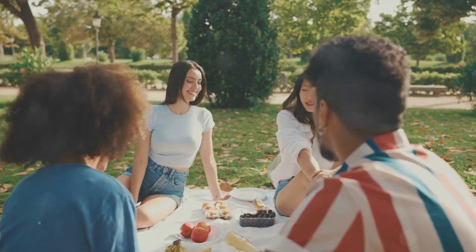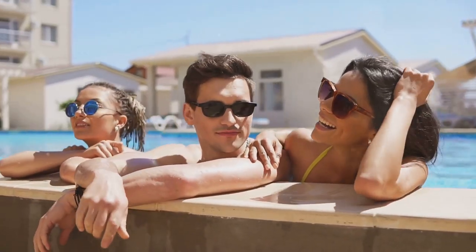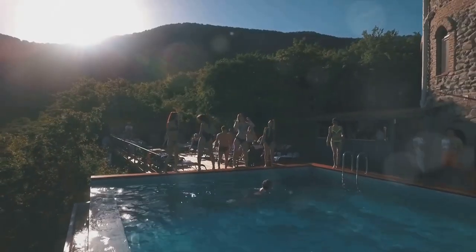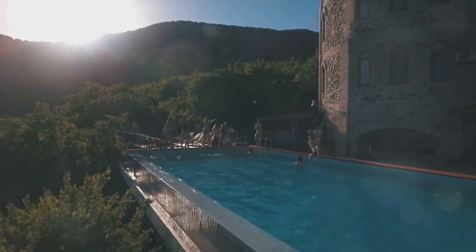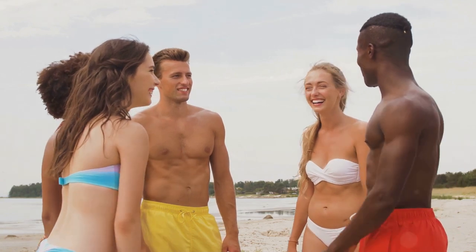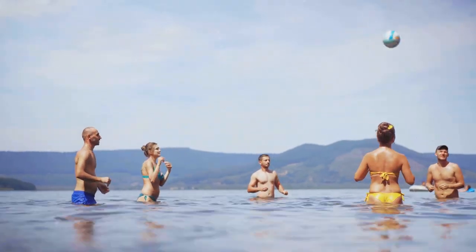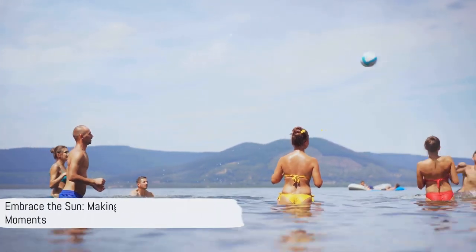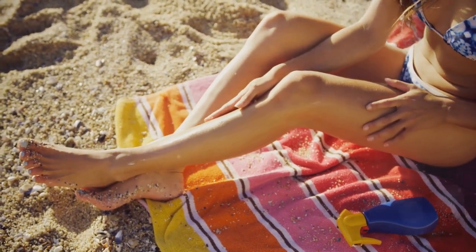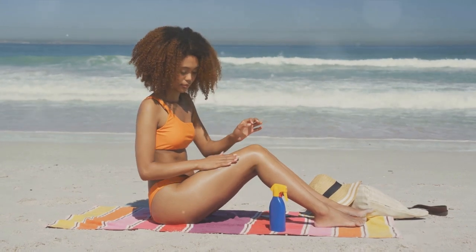As we move towards the end of our summer essentials list, let's do a quick recap. From stylish sunglasses and hydrating water bottles to the perfect summer maxi dress and delightful picnic blankets, we've covered it all. Each item is designed to make your summer more enjoyable and comfortable. So whether you're planning a beach trip, pool party, or a quiet afternoon in your backyard, pack these essentials and dive into the season of sunshine and joy. Thank you for watching — visit our website at nowthatjustmakessense.com. Until next time, stay kind, stay true to yourself, and have a wonderful summer!